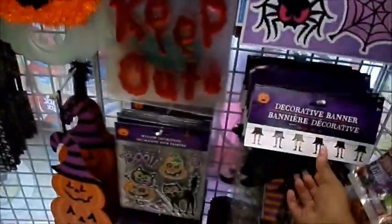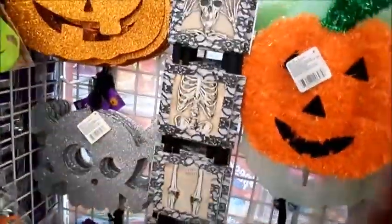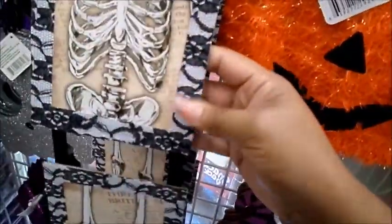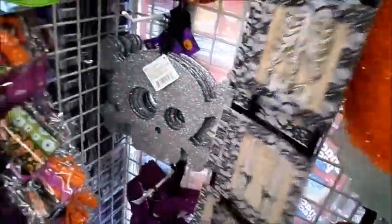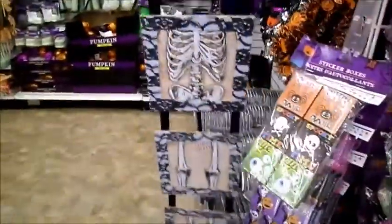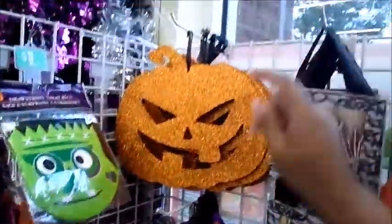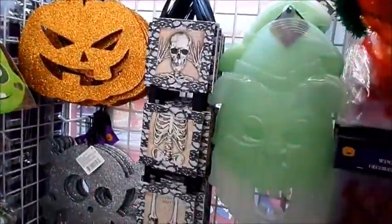They have this decorative banner with witch boots — it's cute, it actually has a lace trim, so I guess you can hang this on your door. It's kind of different, I like it. They've got a pumpkin, skull and bones, a really pretty purple owl — and this one is wood, not styrofoam. I've got a pumpkin and a witch face, and different stickers.